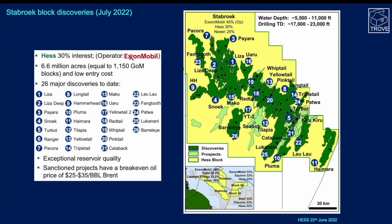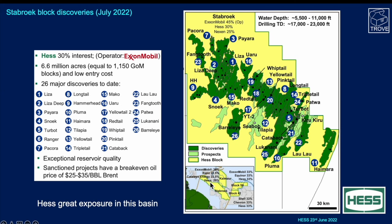Here's another look at the Stabroek block from a Hess presentation given on the 23rd of June. You can see Hess are well located within the area with 20% up to around 33% in some of the blocks, both in Guyana and across the border into Suriname — great exposure there.